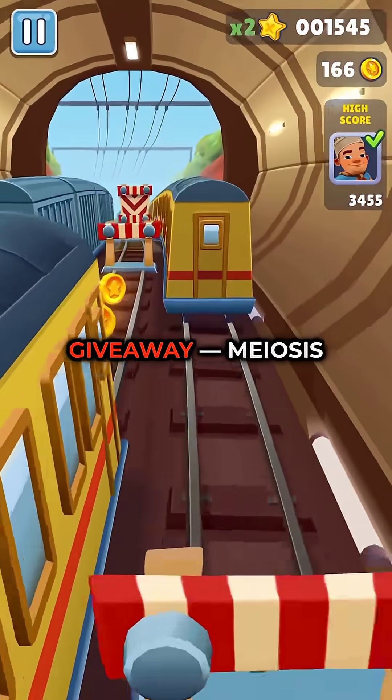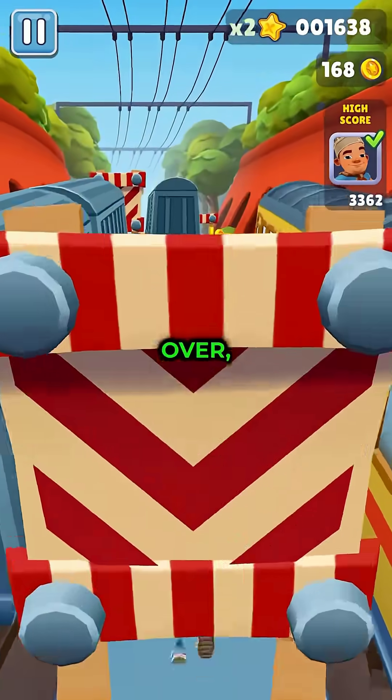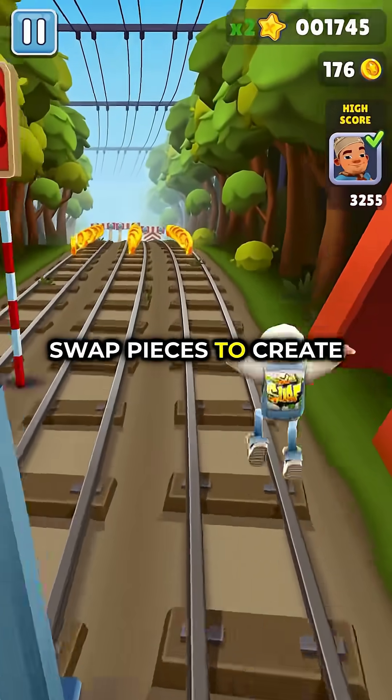And here's the big giveaway: meiosis includes crossing over, where chromosomes swap pieces to create variation.